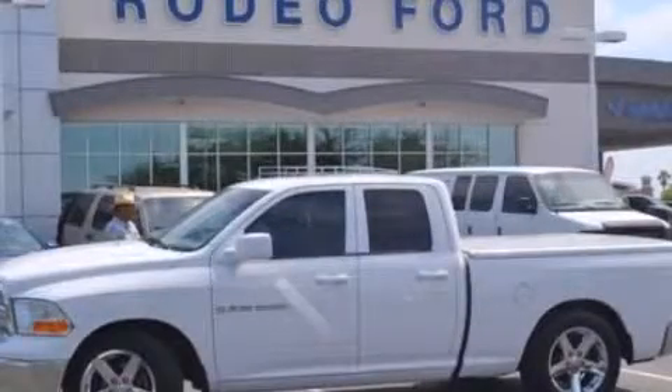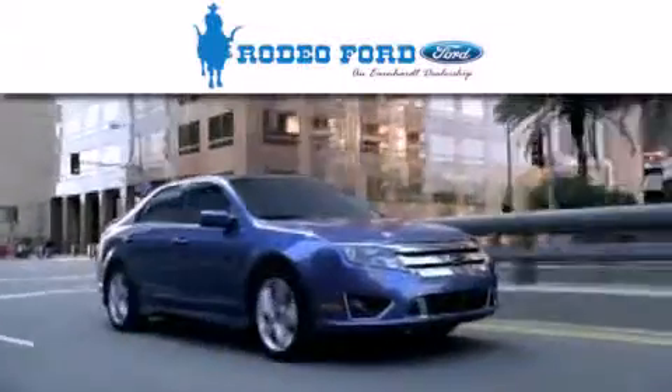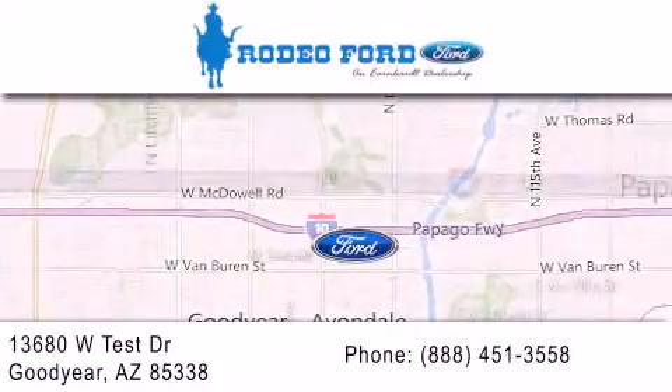Please call us today for more information on this great vehicle. Rodeo Ford is dedicated to doing everything possible to ensure that the experience you have selecting your next vehicle is as pleasant as possible. We're located at 13680 West Test Drive in Goodyear.